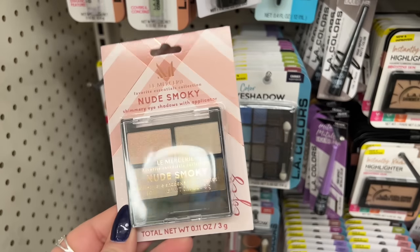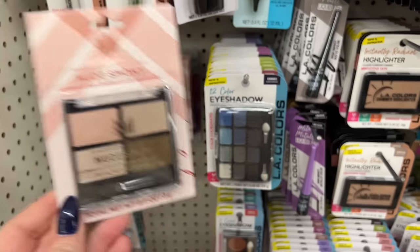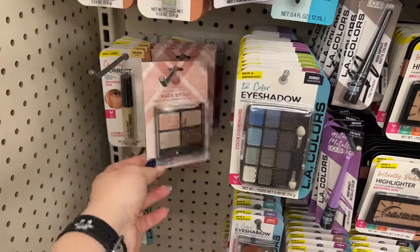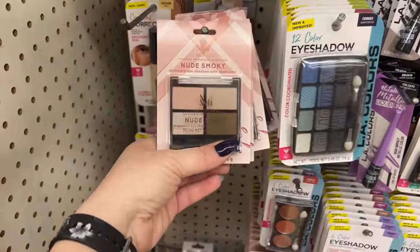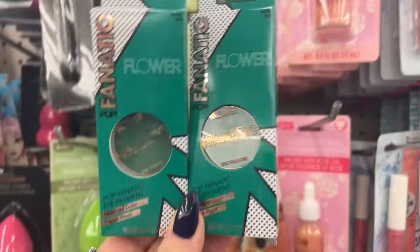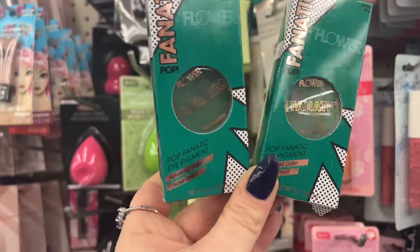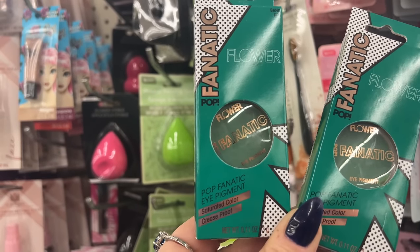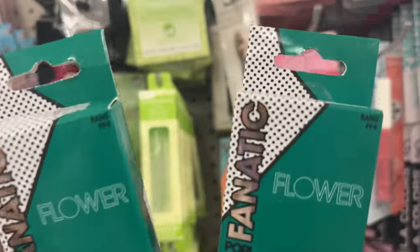These eyeshadow palettes are still rolling in. I saw them on Saturday and now I'm seeing them again, which is great. They're really pretty — I can't wait to try mine and I will be doing a review on that. I also found this Pop Fanatic eye pigmented saturated color, crease-proof — 'bang baby,' well, that's what it says here.